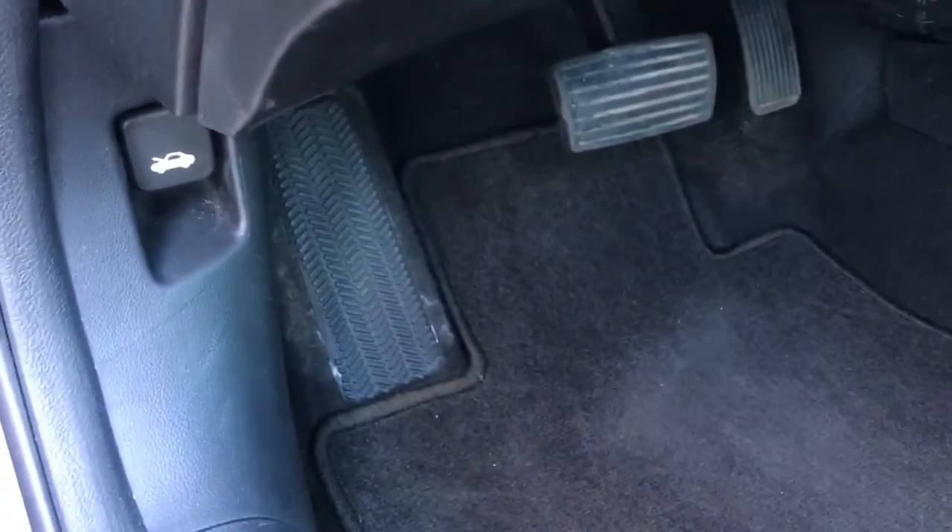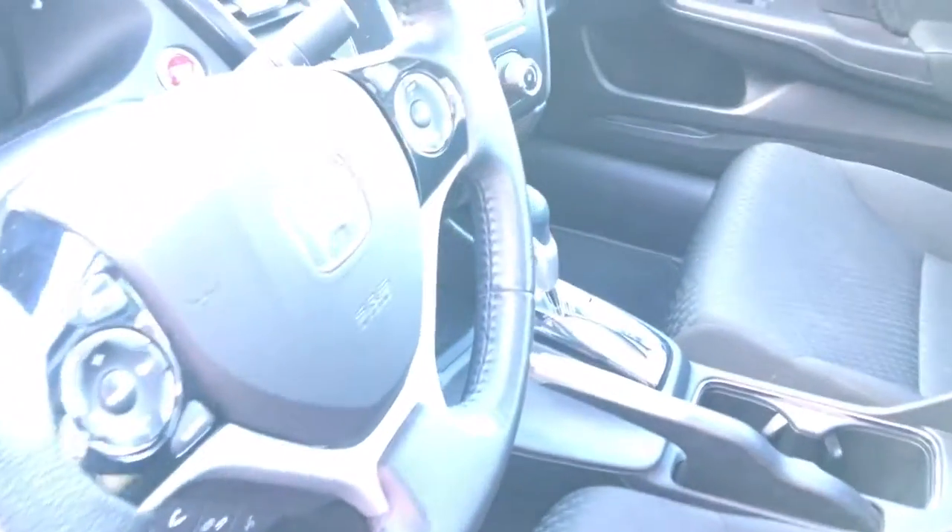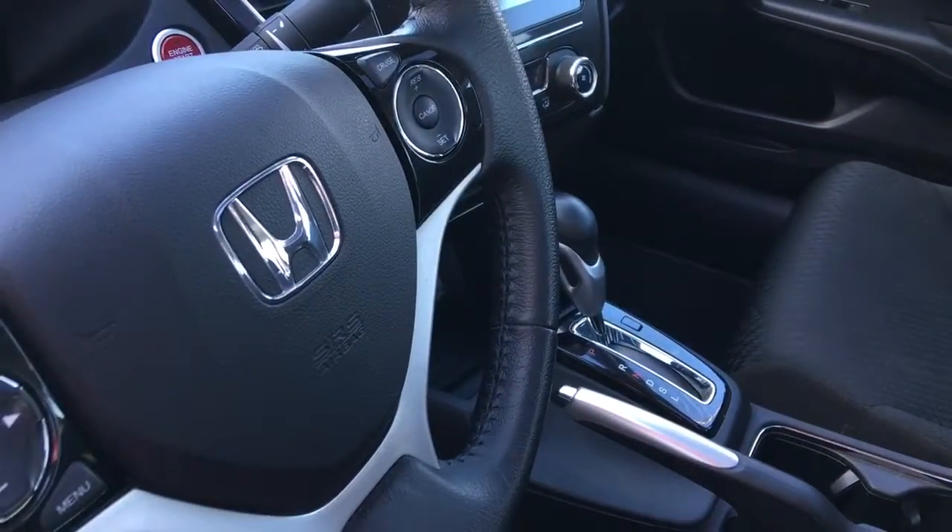Down below here you've got your hood release as well as your gas door release and trunk release. Beautifully cleaned interior, so let's hop on in for a closer look.